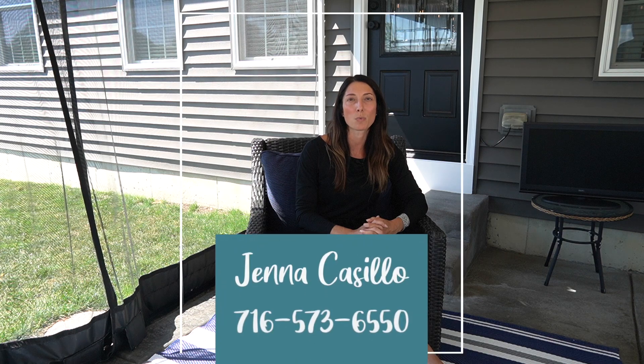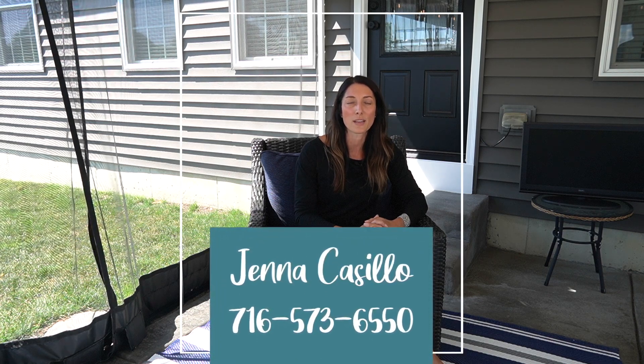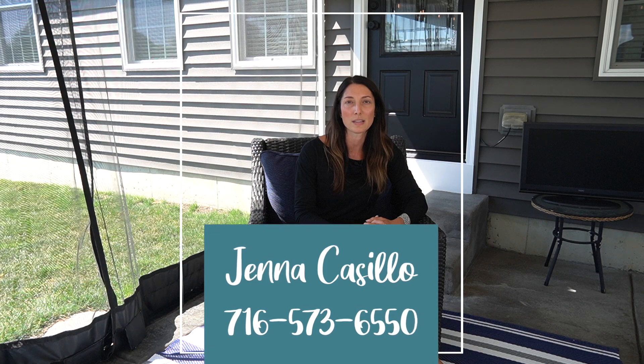To learn more about this wonderful home in Camelot Square, please call me at 573-6550.